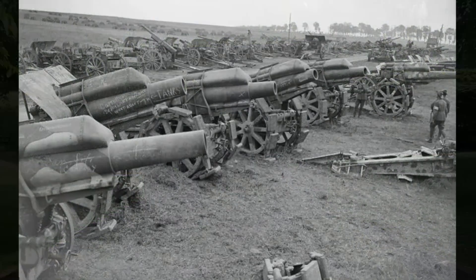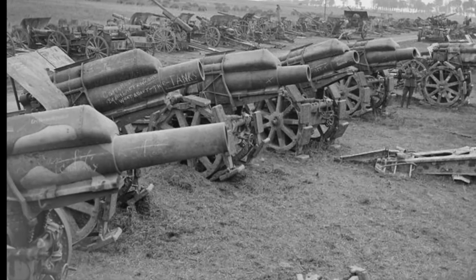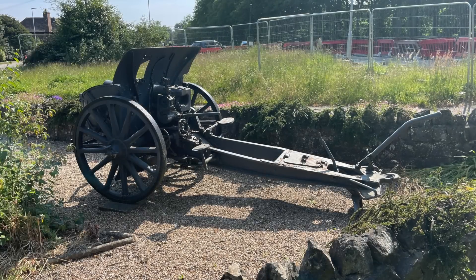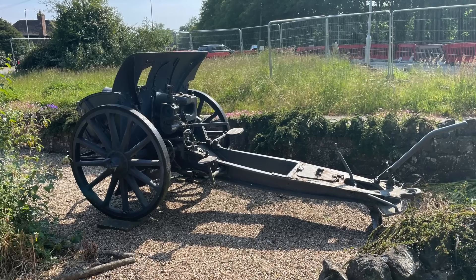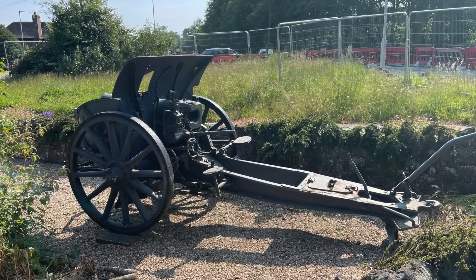I'd be interested to hear about any more trophy guns that may exist in the UK. But remember, a trophy gun is something which is set up in public free of charge, normally at a war memorial — I'm not referring to museum guns or guns outside of museums, as those are generally not free of charge and can therefore only be visited at certain times when the museums are open.